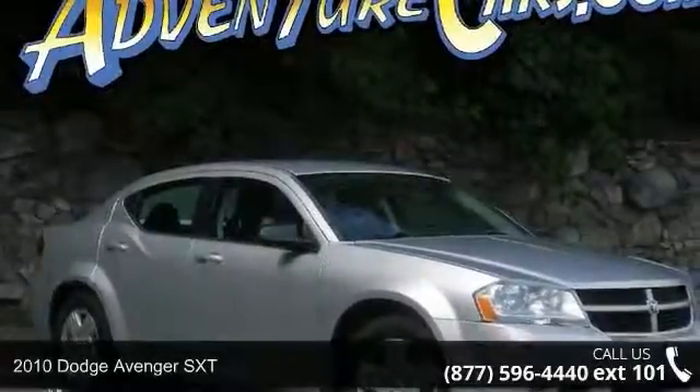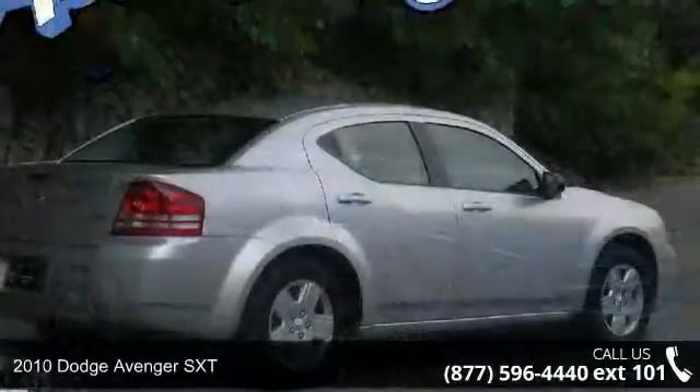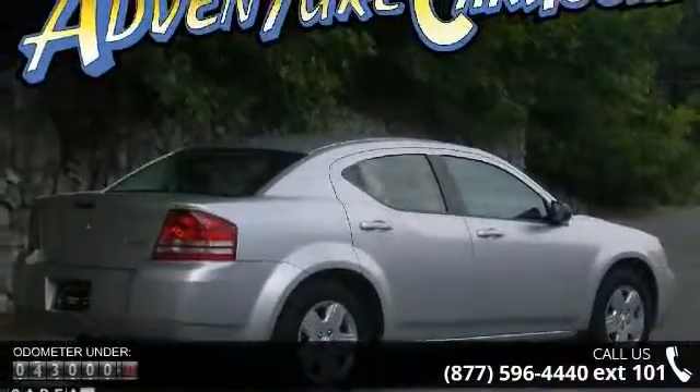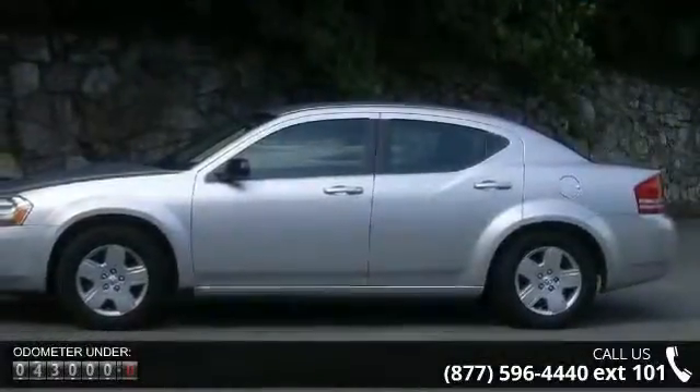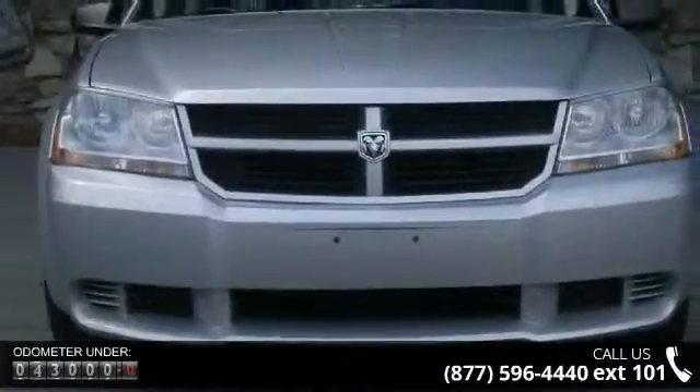Check out this 2010 Dodge Avenger SXT. If you are looking for a first-rate auto, this one could be yours today. This vehicle's top features include air conditioning, front center armrest with storage, panic alarm, rear window defroster, and MP3 decoder.